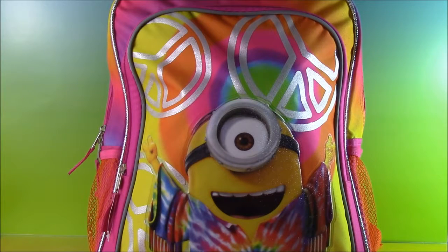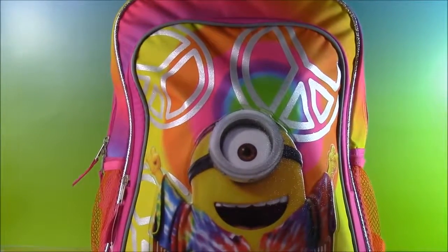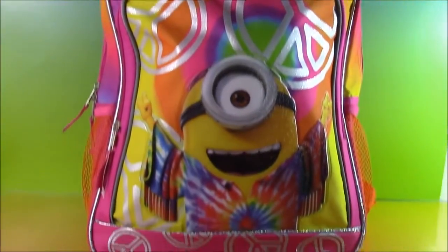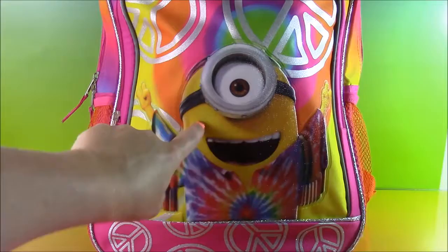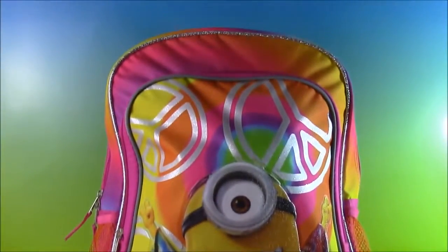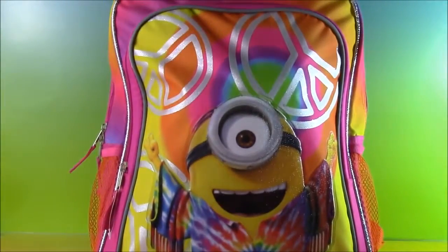Hi guys and welcome to Bobo Pop Kids. Today we have another Minions Surprise Backpack from the Minions movie. Here it is — it is so cute. It's tie-dye with all different colors, and you can see the Minion here, Stuart. He's looking so cute. What do you say we get to opening and see what cool surprises are inside? Let's do it.